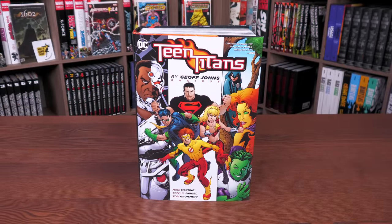Let's wrap up this week by talking about the Teen Titans by Jeff Johns Omnibus — this is the 2022 edition.